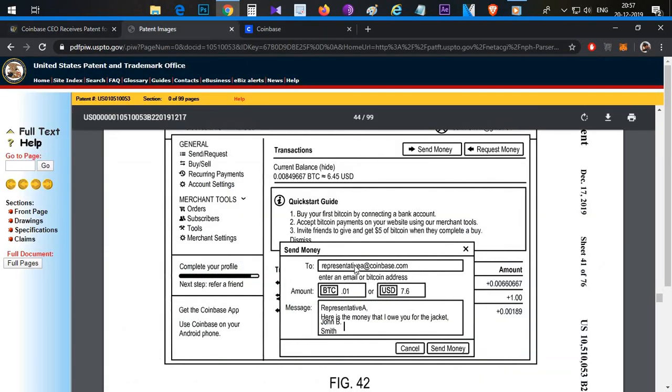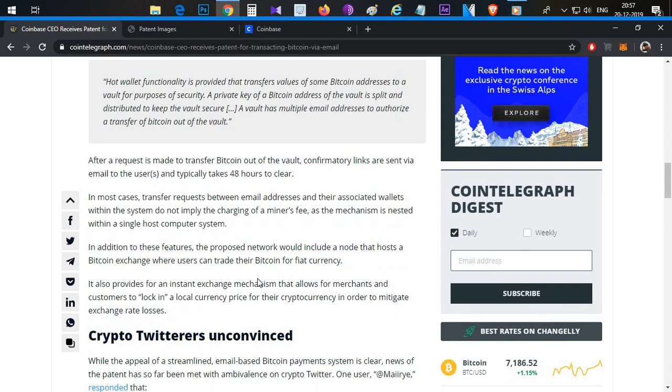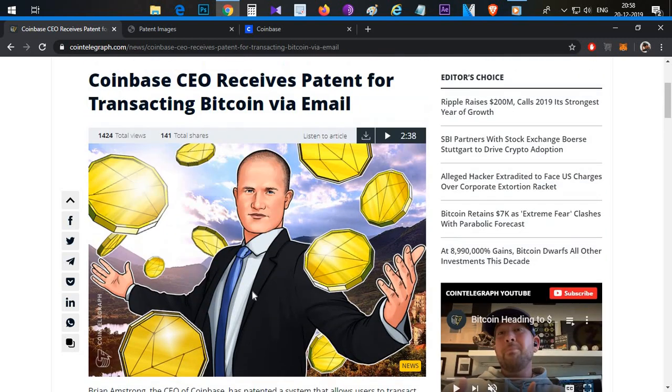One disadvantage is that if there is a mistake in the email, you could send to a different account. Also, these transactions may not appear on the Bitcoin blockchain explorer, because they are within one specific exchange network — not on the public Bitcoin network. That is one key disadvantage.